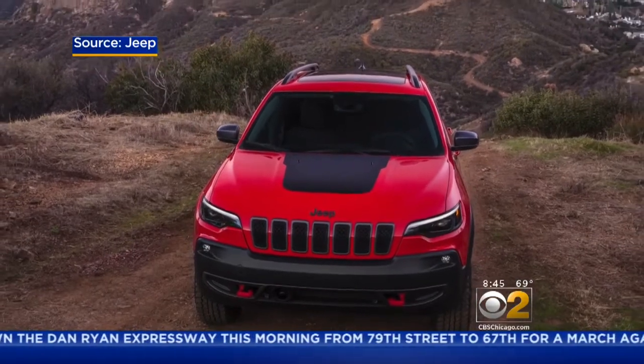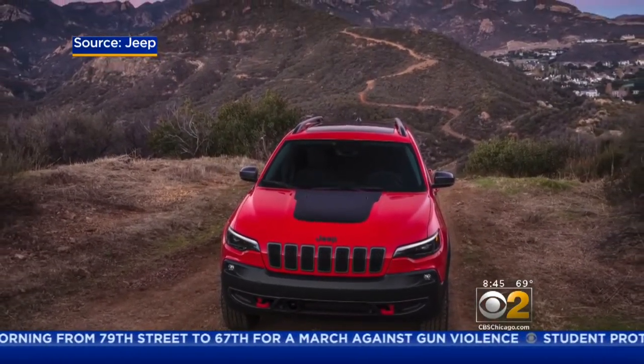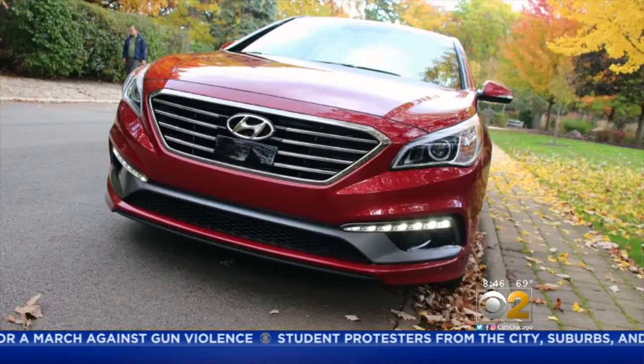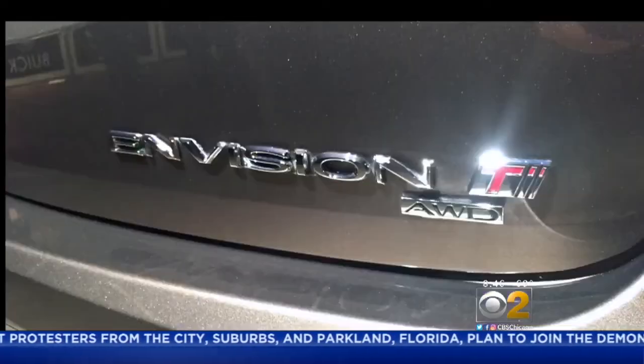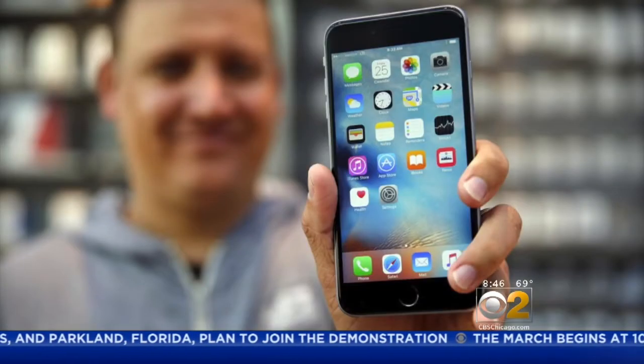Made in America — it's a global economy, and I think we have to get used to that. This South Korean Hyundai Sonata is built in Alabama, while Chevrolet builds their trucks in South Korea and in Mexico, and the Buick Envision SUV comes from China, just like your iPhone.